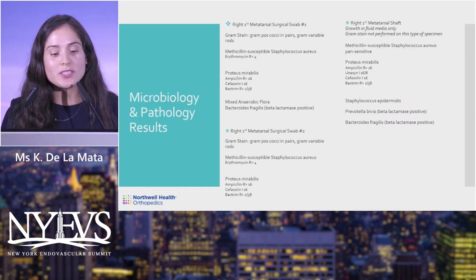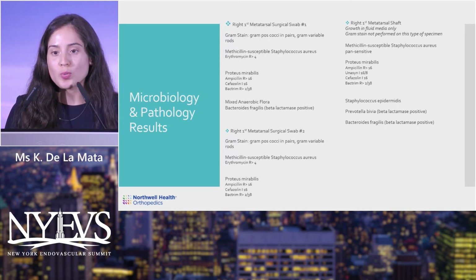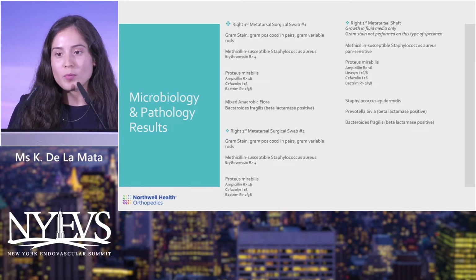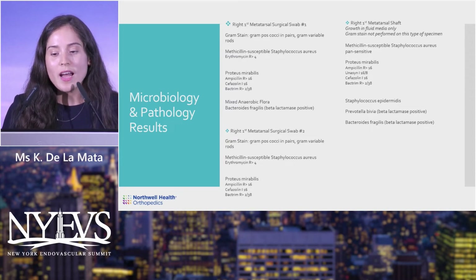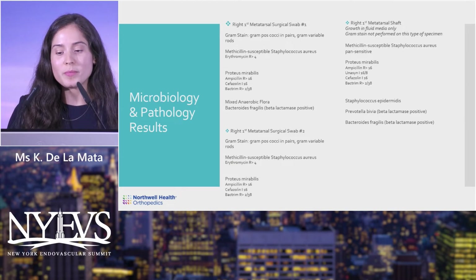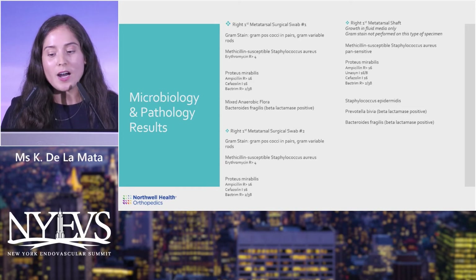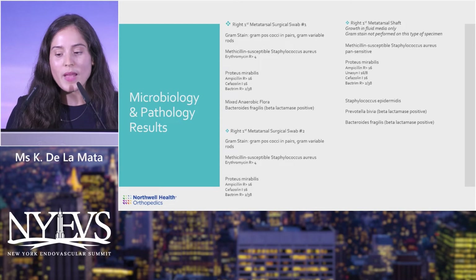From the index procedure, microbiology and pathology results: two surgical swabs both showed MSSA and Proteus mirabilis with mixed anaerobic flora. A sample of the right metatarsal shaft — our clean margin — also showed positive growth, indicating the infection was extensive. He would likely require long-term antibiotic treatment for MSSA, Proteus mirabilis, and Bacteroides fragilis as the primary anaerobe.